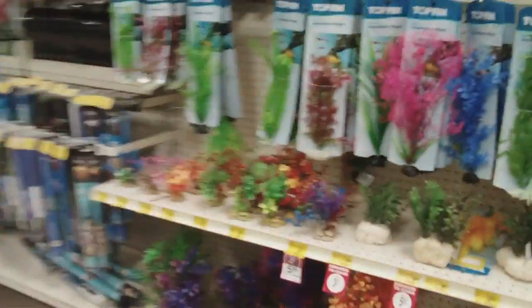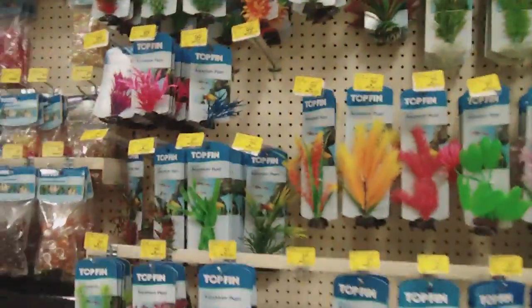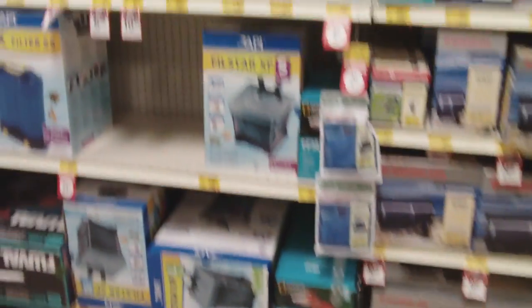Right now I'm just in the plant aisle. I'm sorry I'm being quiet — there's a lot of people here. I'm just looking at the food for the fish and probably the heaters. There are people looking at me, but that's alright — I'm doing this for you guys. Look at all the pretty plants, and I think I'm going to try to look at the heaters and the tanks.